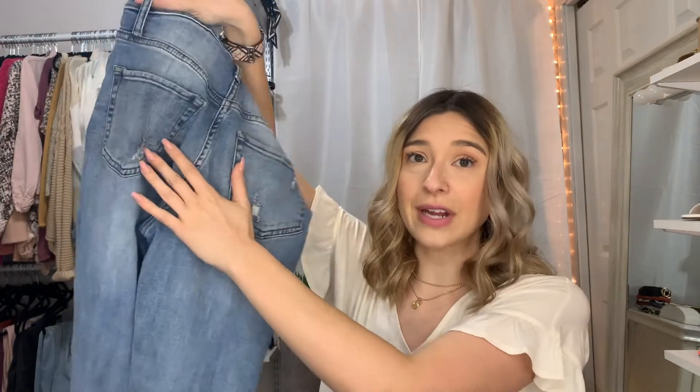Lastly from Wild Fable, these are their basic distressed skinny jeans. They have a raw hem, holes at the knees, and a little bit of distressing throughout — a really great high-waisted style. I wear these all the time. These are actually in a size two. They still fit really well, which is why I say you can kind of waver between sizes with Wild Fable — try things on if you're not sure. These are twenty dollars as well. Most of their jeans are around twenty, maybe up to twenty-two or twenty-four, but nothing much higher.